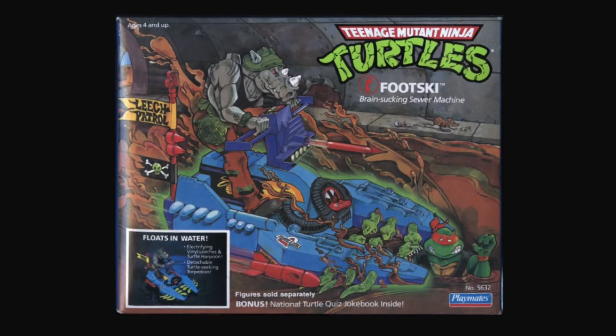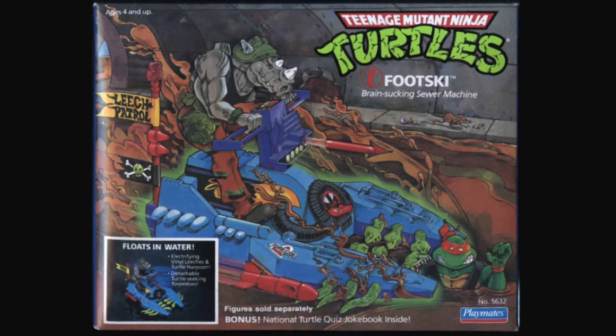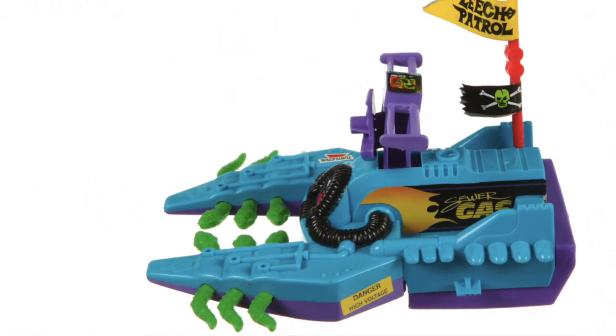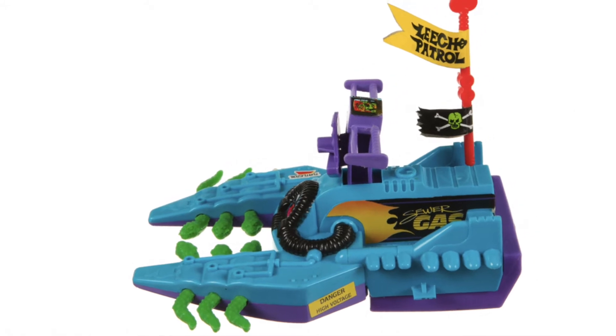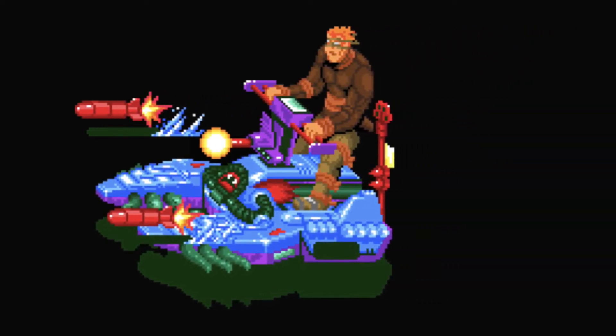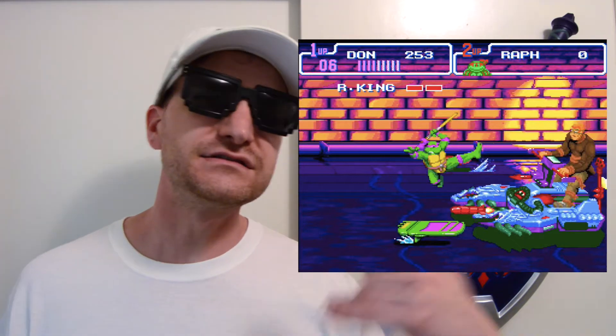Let's take a look at some Ninja Turtle stuff. First I want to talk about a vehicle — the Foot Ski. The Foot Ski is very cool, kind of like a jet ski for the bad guys. It had snakes in the front, and it looks good with a figure sitting on there like the Rat King. This vehicle was a toy originally and then it later got incorporated into the video game Turtles in Time with the Rat King.